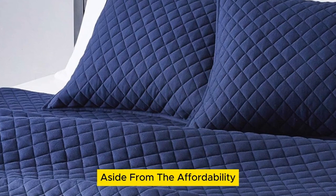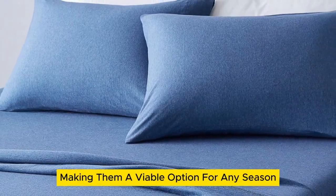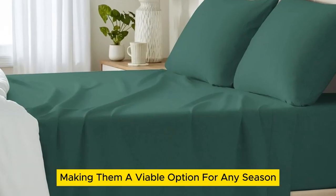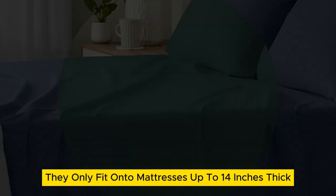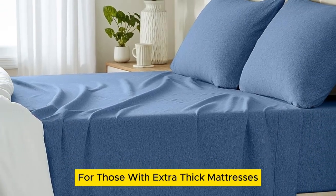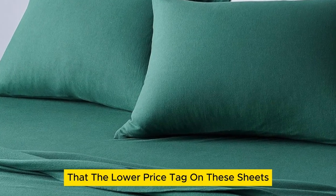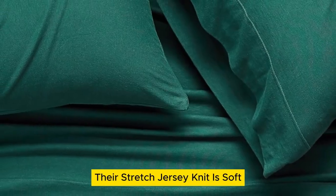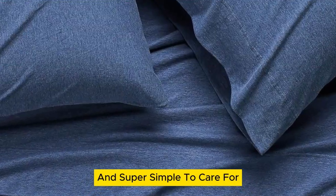Aside from the affordability, we love that the 100% cotton sheets are lightweight, making them a viable option for any season. One drawback is they only fit onto mattresses up to 14 inches thick, which is a bit limiting for those with extra thick mattresses. But it's worth noting that the lower price tag doesn't come at the expense of quality. Their stretch jersey knit is soft, breathable enough for warm weather, and super simple to care for.